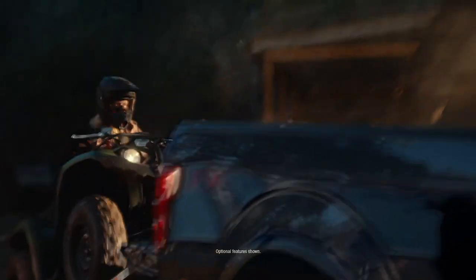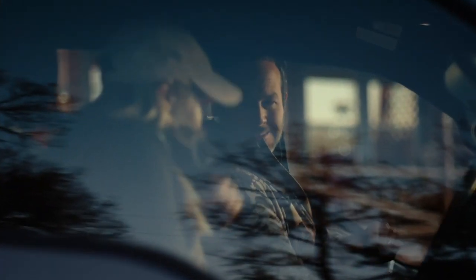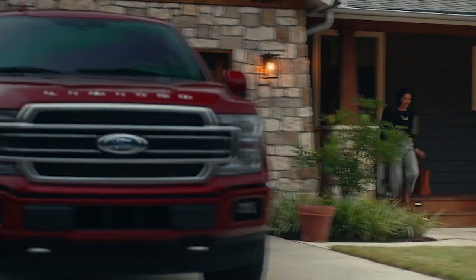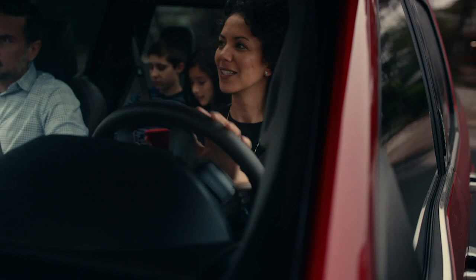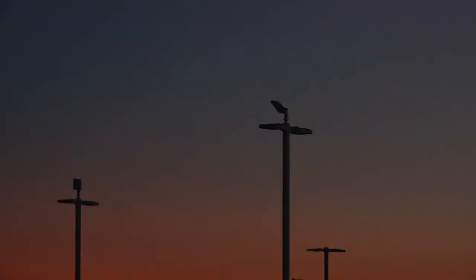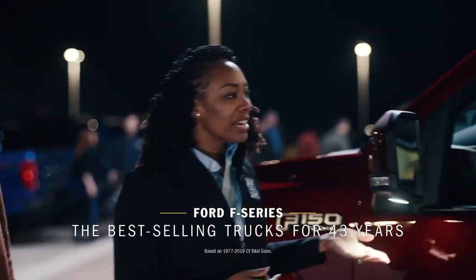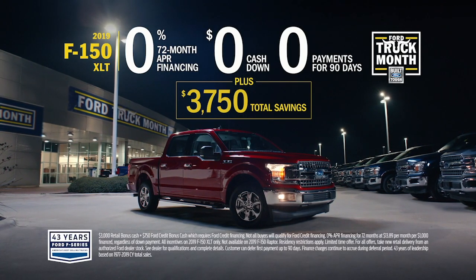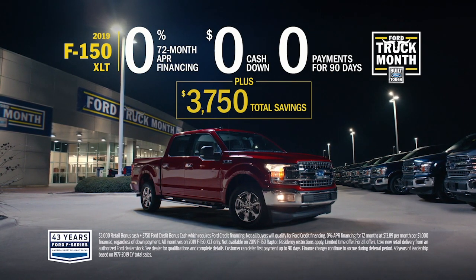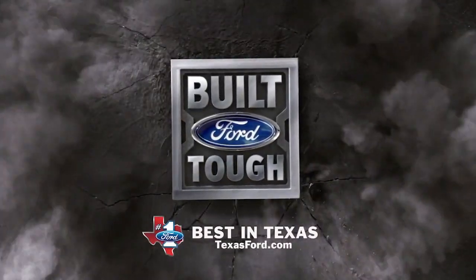Hey Texas, it's Ford truck month. If this is your kind of day and this is your kind of truck, then this is your month. Ford truck month at your Texas Ford dealer. Now get great deals on Ford F-Series, America's best-selling trucks for 43 years, like the 2019 F-150 with zero for 72, zero cash down, and zero payments for 90 days, plus $3,750 in total savings — only at your best in Texas Ford dealer.